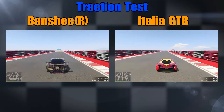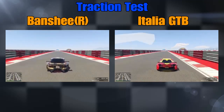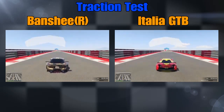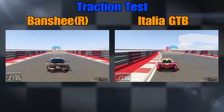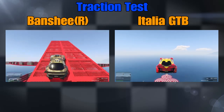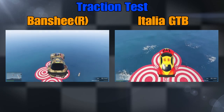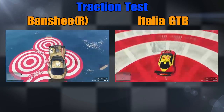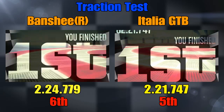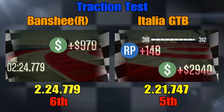So the Banshee's strengths are straight-line speed — tops out at 135mph. So if you've got a car for drag racing, maybe the Banshee's your idea, if it's a long enough race. The Italia is actually very similar to the Nero in handling, so the times really show that. Two twenty-four, seven seventy-nine for the Banshee in 6th, and two twenty-one, seven forty-seven — 5th for the Italia.